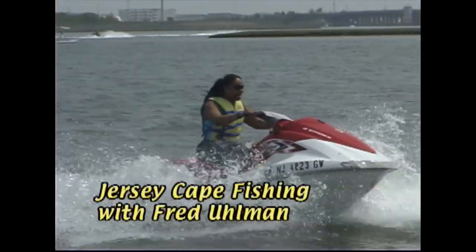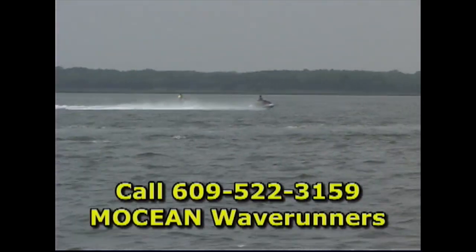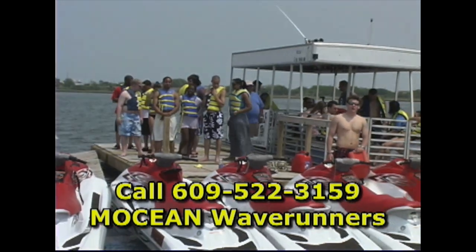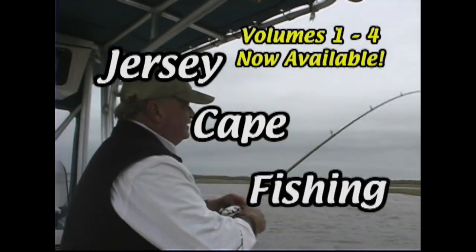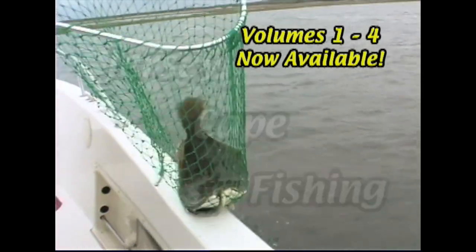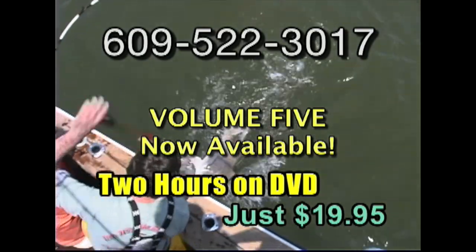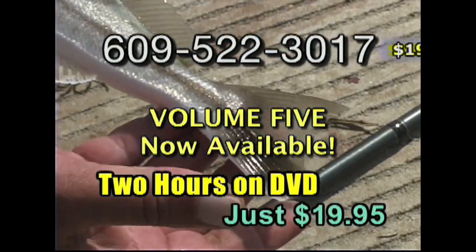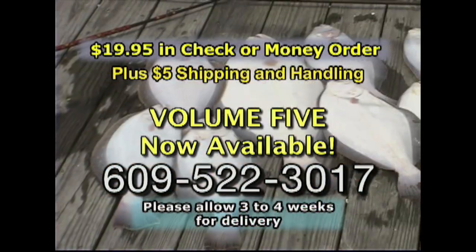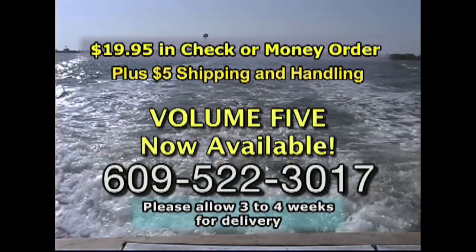Have a need for speed? Stop by Motion Wave Runners for a half hour or full hour of fun and excitement. Our three square mile riding area is the largest in Wildwood. Call 609-522-3159 for reservations. Now available on DVD: Jersey Cape Fishing Volumes 1-4. Each DVD contains four episodes for only $19.95 plus shipping and handling. Call 609-522-3017 to order.